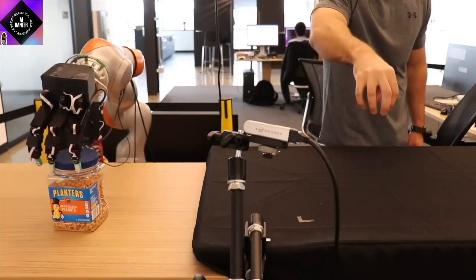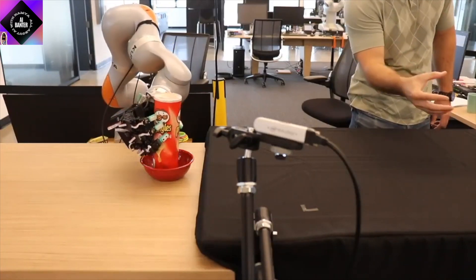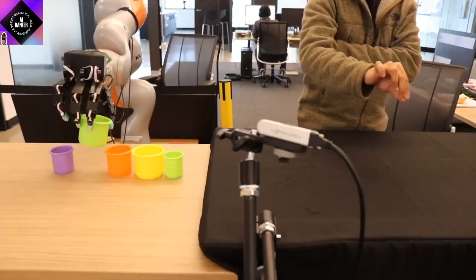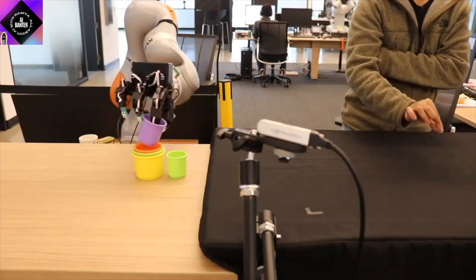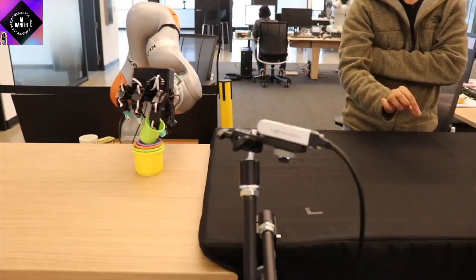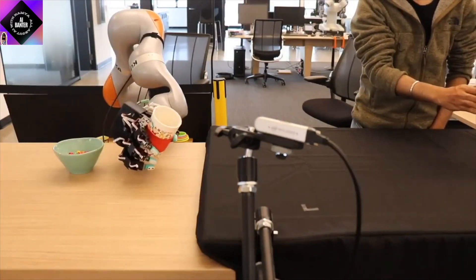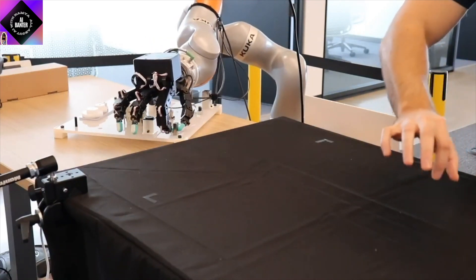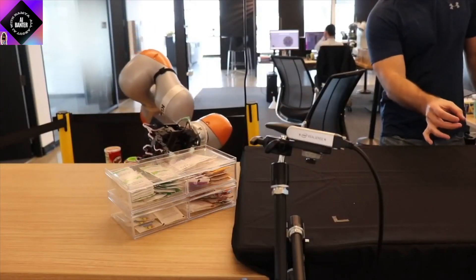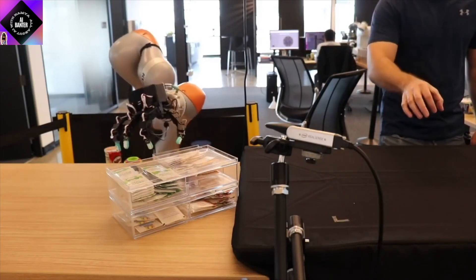The ability to grasp an object and then manipulate it — as we are seeing in this NVIDIA video — involves all the joints of our fingers. In a human hand, the joints of our fingers are responsible for doing different kinds of tasks. Similarly, companies are investing in robot construction to make robotic hands as similar as possible to a human hand. However, a robotic hand with fewer joints may suffer from improper coordination.